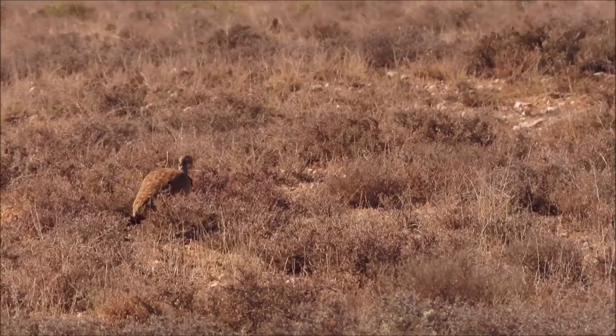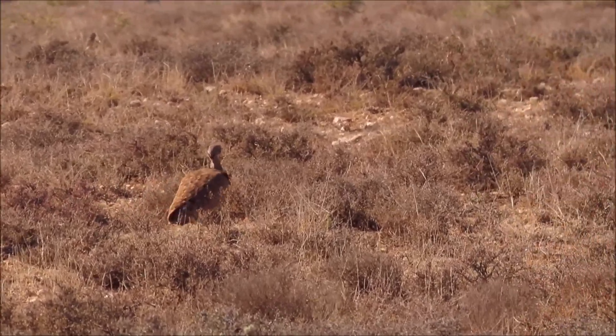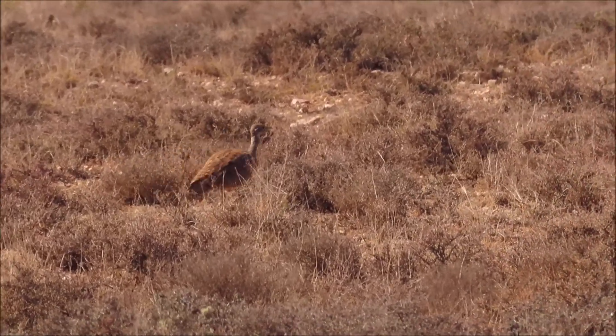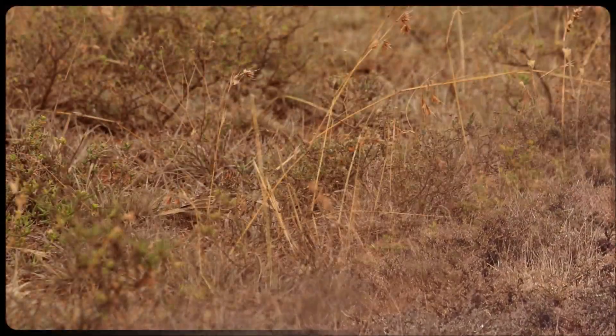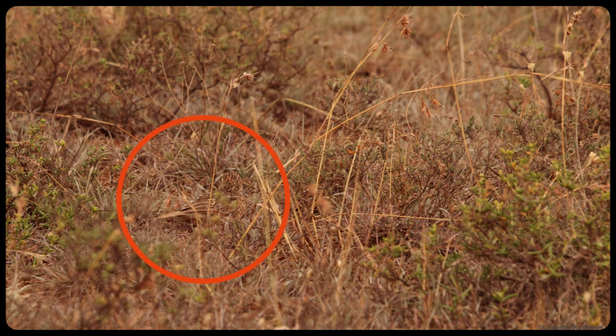Note how they crouch low when they walk, so as not to be seen above the low Karoo bushes. Can you see this lark? When they are seen from the back, they are almost invisible in the dry grass.